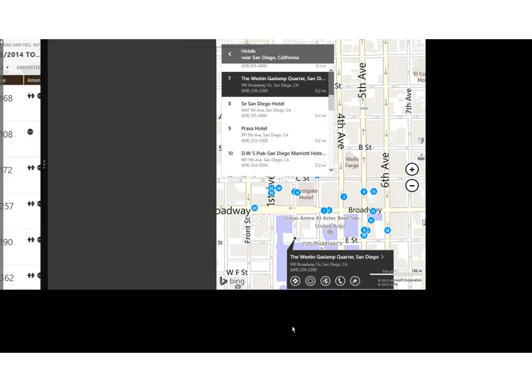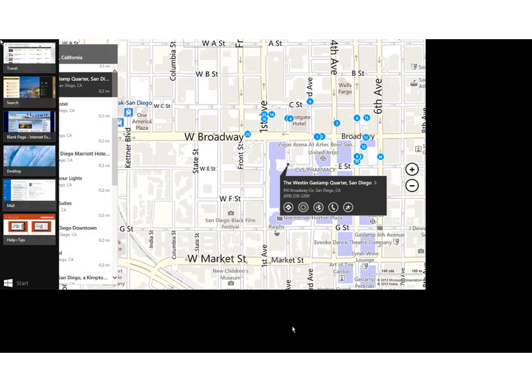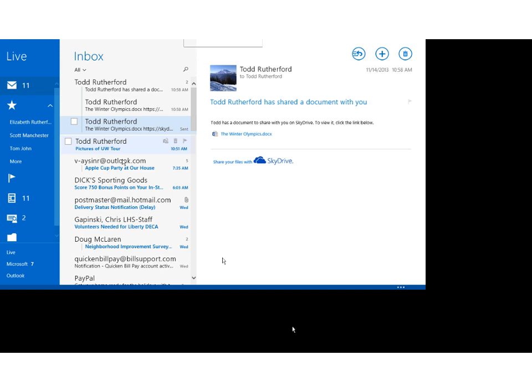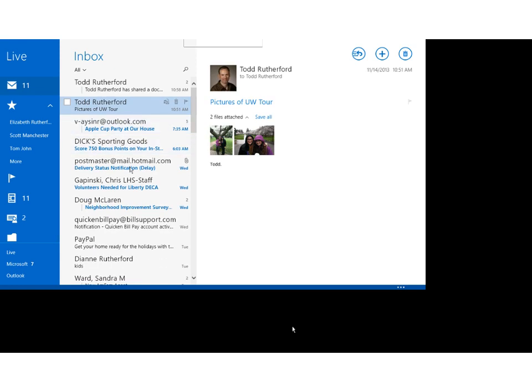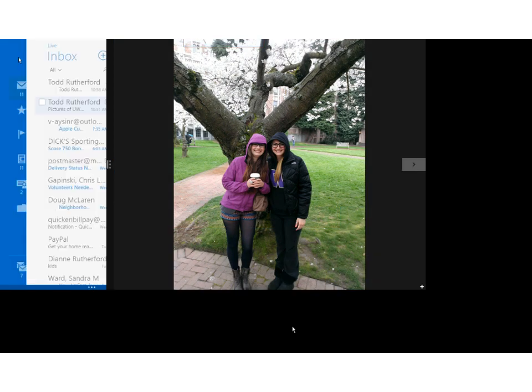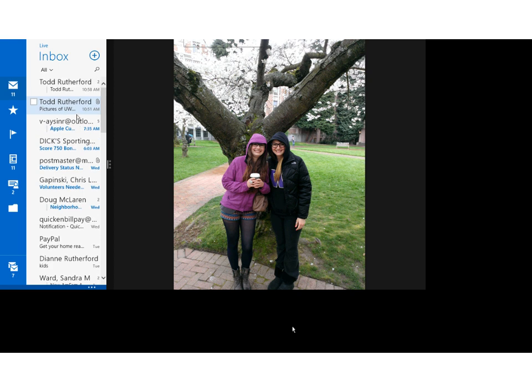Another great example of this multitasking is the way the mail app works. We've done a lot of updates to it. I'm going to jump to an email I sent myself with some photos — my daughter is going to the University of Washington and we recently toured the campus. When you open an email and click on pictures, it used to take you out of context. Now when I click on a picture, it opens the photo but leaves me in context — I've still got the mail app open over here.